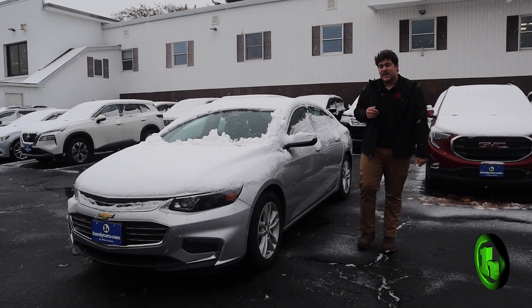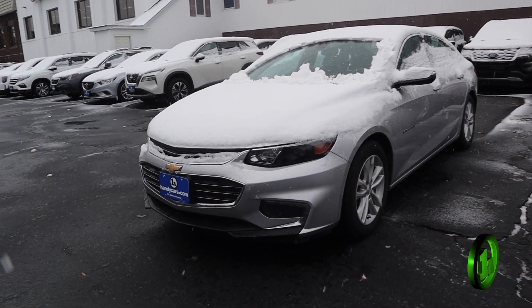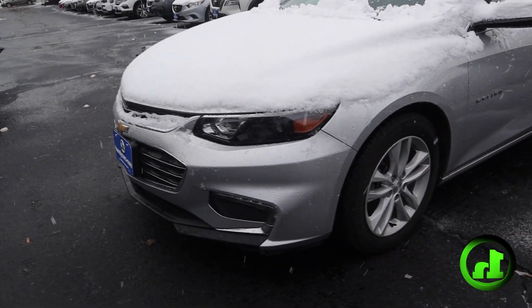Hey Olivan, it's Cory from Handy's Downtown. Here's that 2018 Chevrolet Malibu LT that you're interested in.